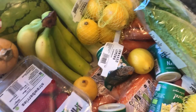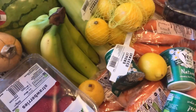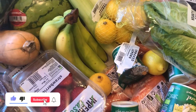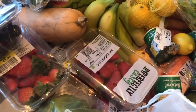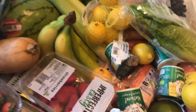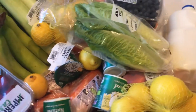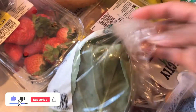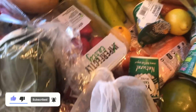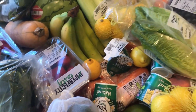One thing we forgot to buy is avocado, and we also forgot to buy beetroot — we were so much in a hurry. This is cabbage — it's the pointed type, that's what I like. I prefer the pointed cabbage, not the round one. So this small haul will last about two weeks for some things and a week for others.